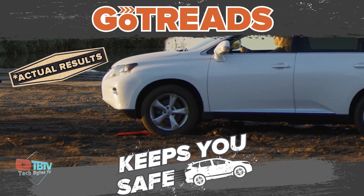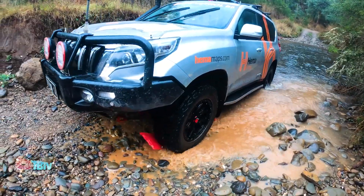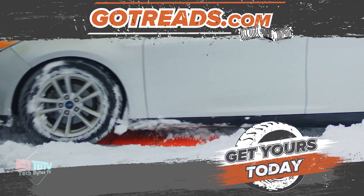Simply place Go Treads as close to the tire as possible, then get behind the wheel and gradually accelerate forward. The creators claim the system is suitable for SUVs and trucks because it can carry a load of about 23 tons while remaining lightweight. The two-wheel kit weighs less than 4 kilograms and is fully portable.